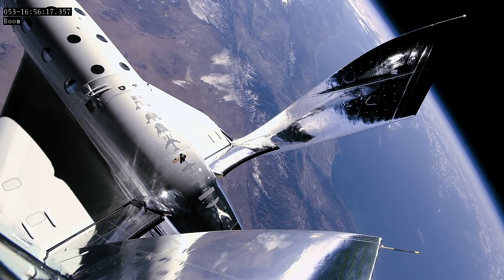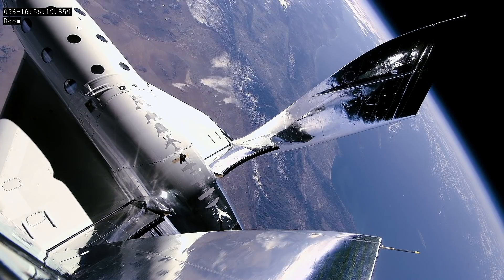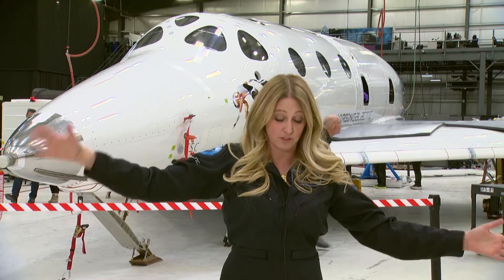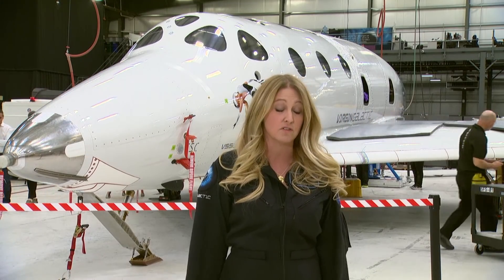You could see the Pacific Ocean, see the southwestern United States. I felt like I was infinitely high. It was just beautiful. It was the most amazing thing. So clear.